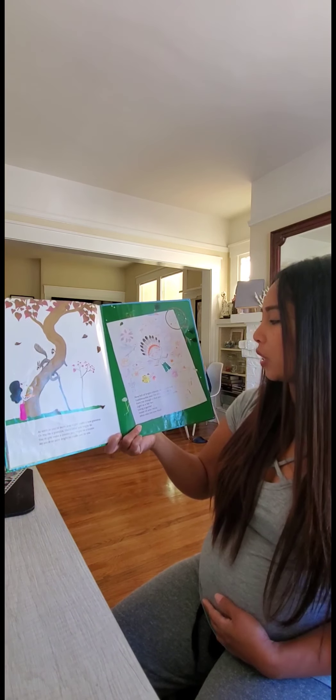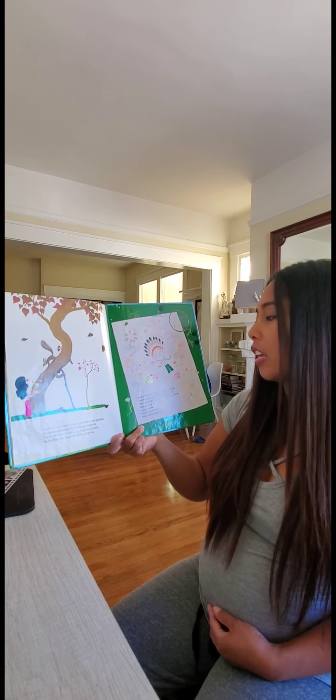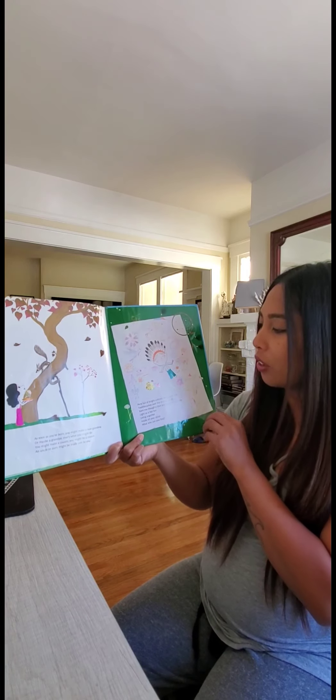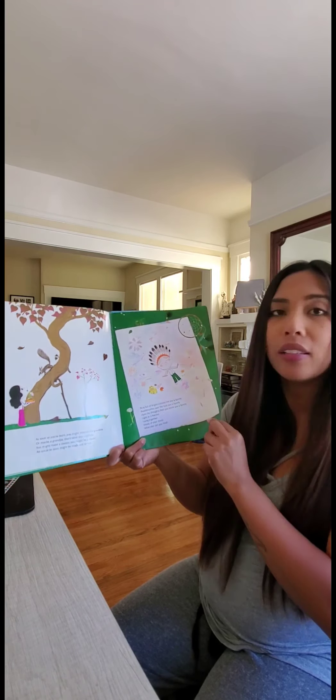Pens full of bright colored ink are a family. Toothbrushes over the sink are a family. Even the thoughts that you think are a family. Light as a feather, living together inside of your mind. What else can you find?